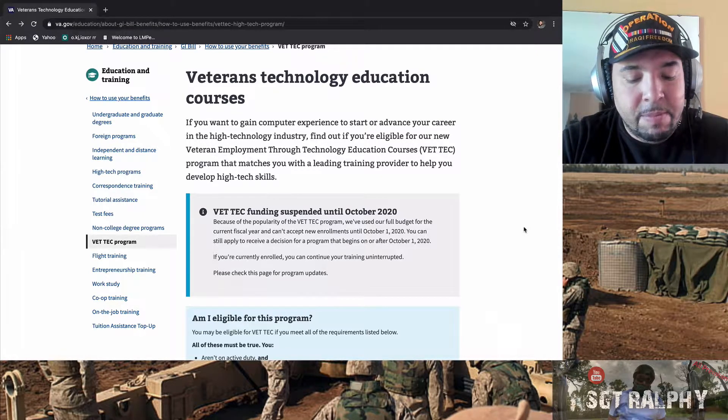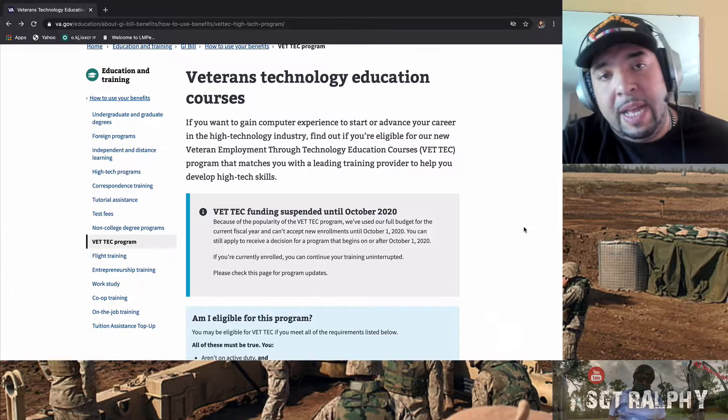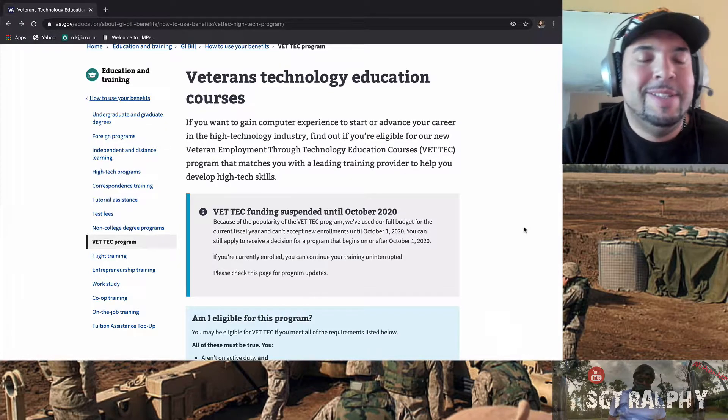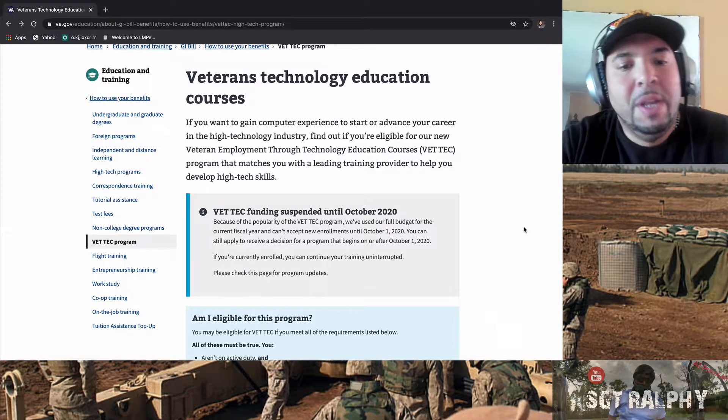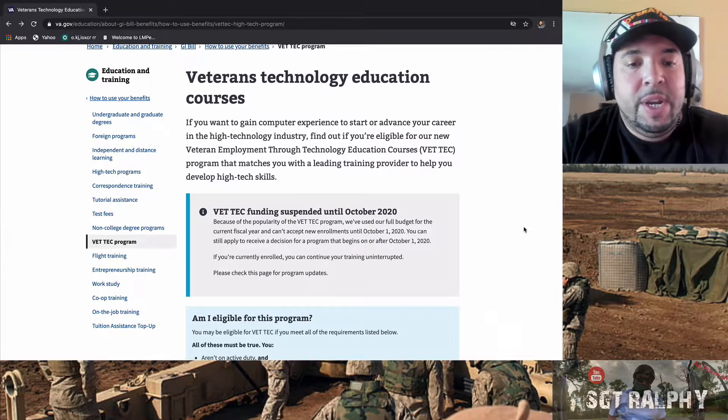I recommend everyone to listen to that podcast — it's called Military Transition Minute, and it's available on Google Play and Apple Podcasts. He recommended VET TEC, I went and checked it out, and I signed up for it.